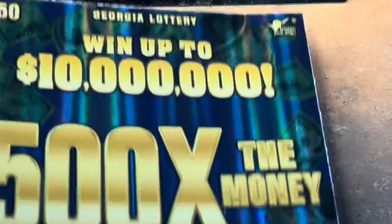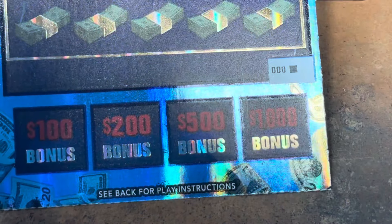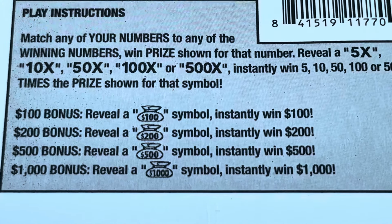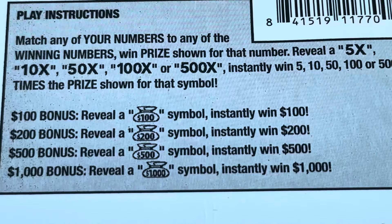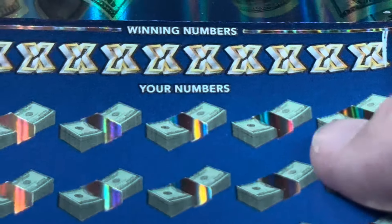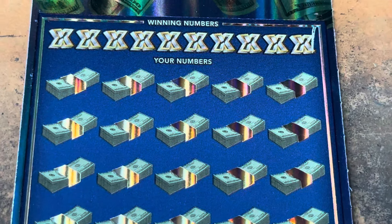And then there was one. Check it out — 500 times the money, y'all! Triple zero. Bonus spots down below — let's look at these symbols. 5, 10, 50, 100, or 500X. Down in those bonus spots, we have money bags with money inside: 100, 200, 500, or $1,000. We're going to have to fold it over. We're going to keep it zoomed in for the first few rows. Boy, do we want to see a symbol.